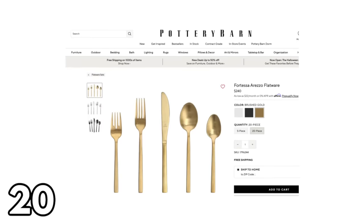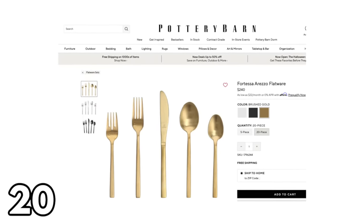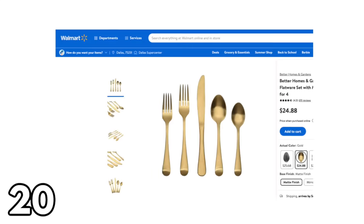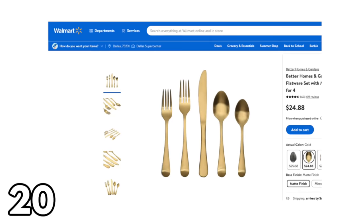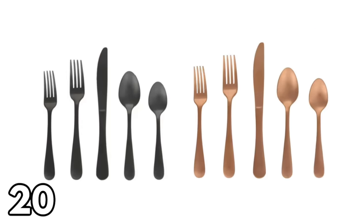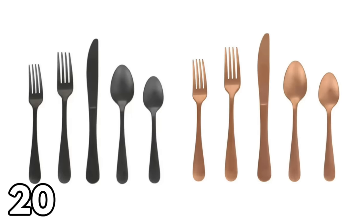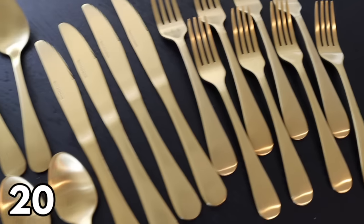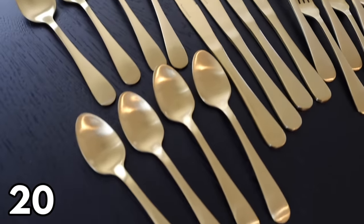I was absolutely blown away by Pottery Barn's prices for flatware — there's a 20-piece set for $240. Meanwhile at Walmart you can get a 20-piece set that looks very similar for $24.88. There's also a black and a rose gold option. I picked up the gold to match my dinnerware. You can save so much money to achieve a very similar look just by shopping at Walmart.